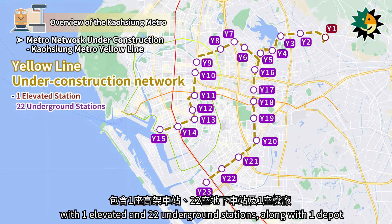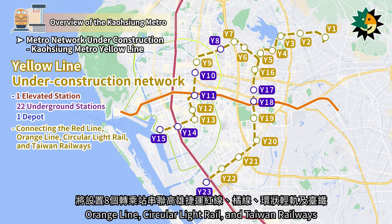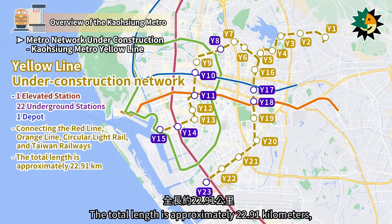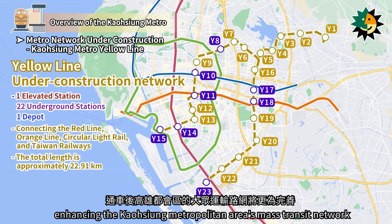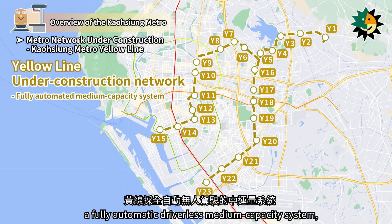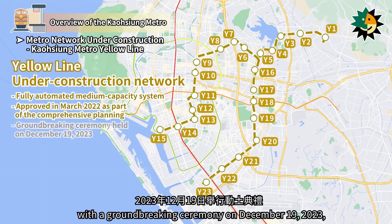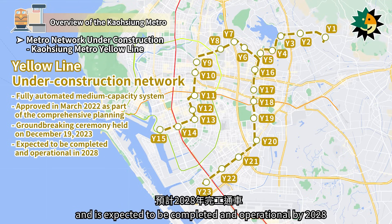The Kaohsiung MRT Yellow Line plans to include 23 stations, with one elevated and 22 underground stations, along with one depot. It will feature eight transfer stations connecting the Red Line, Orange Line, Circular Light Rail, and Taiwan Railways. The total length is approximately 22.91 km, enhancing the Kaohsiung metropolitan area's mass transit network. The Yellow Line will utilize a fully automatic driverless medium-capacity system, approved in March 2022, with a groundbreaking ceremony on December 19, 2023, and is expected to be completed and operational by 2028.